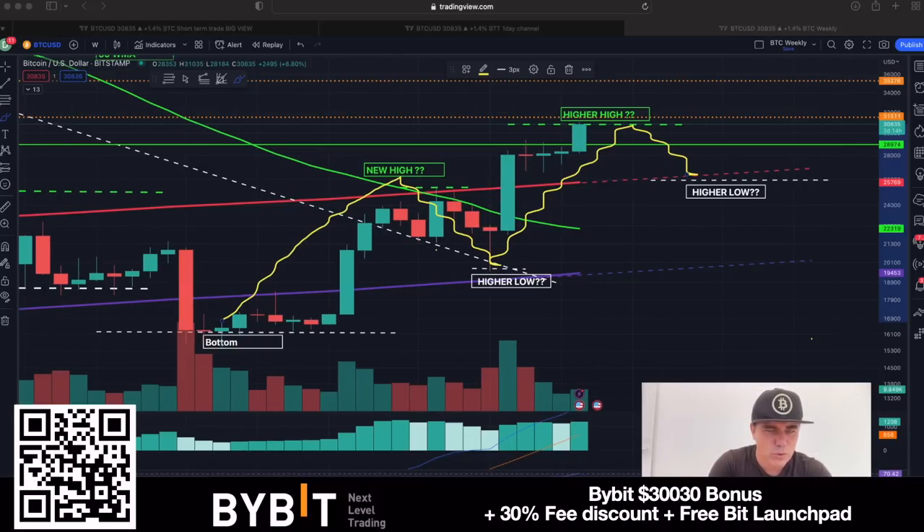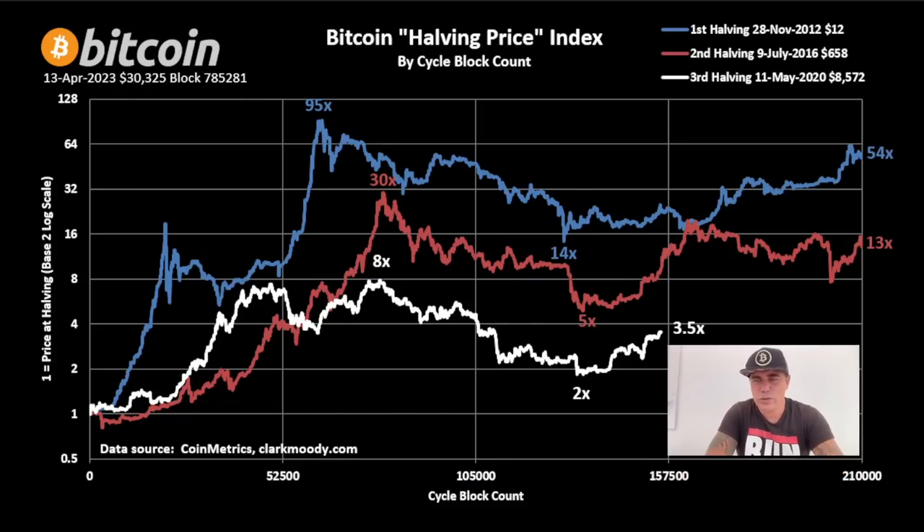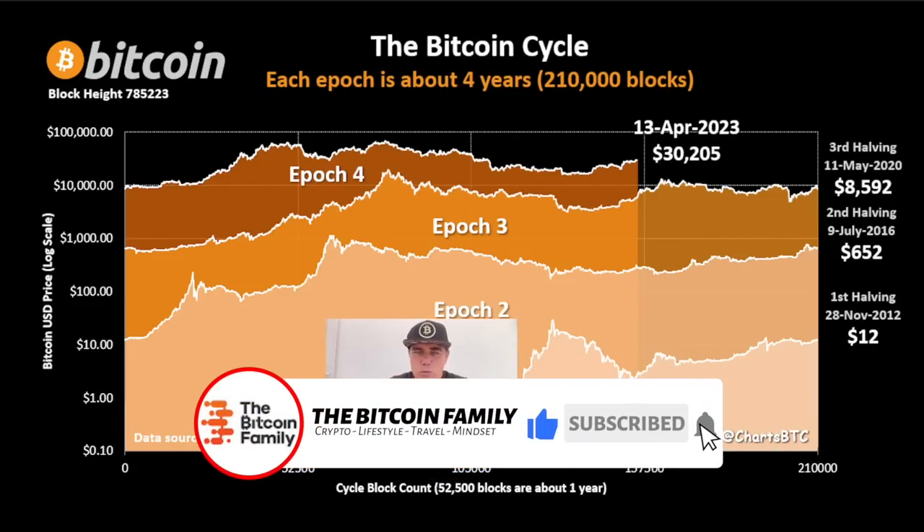Now let's look at some other cool charts. This first one is the Halving Price Index. The halving moment is shown here — from the first halving cycle we went 95 times the halving price at the top. The red 2016 cycle went 30 times to the top. The white line is 8 times to the top, so around $8k times 8, meaning $60–70k was the top. The bottom is 2 times the halving price: $8k times 2 equals $16k, which was the bottom. Now we are at 3.5 times the halving price.